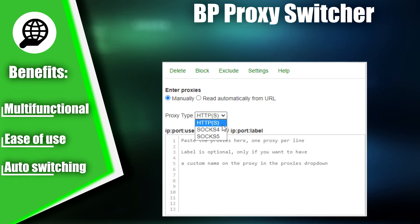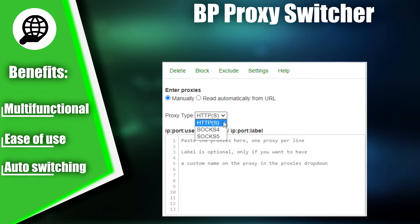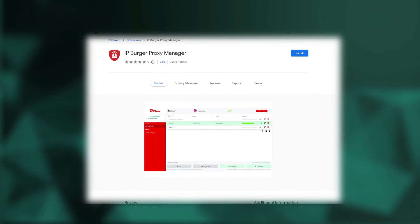All in all, BP Proxy Switcher takes the seventh spot on our list of Top Proxy Switcher Extensions.